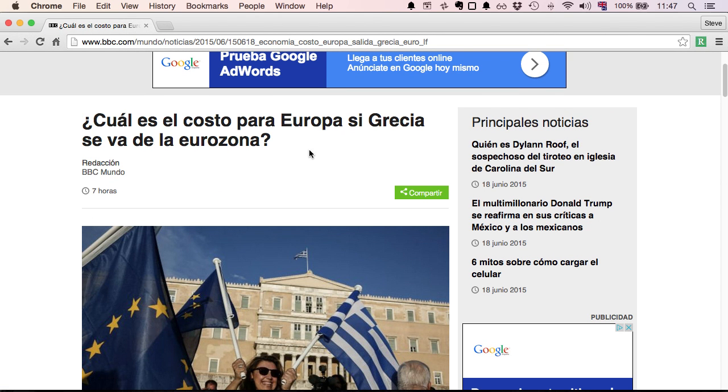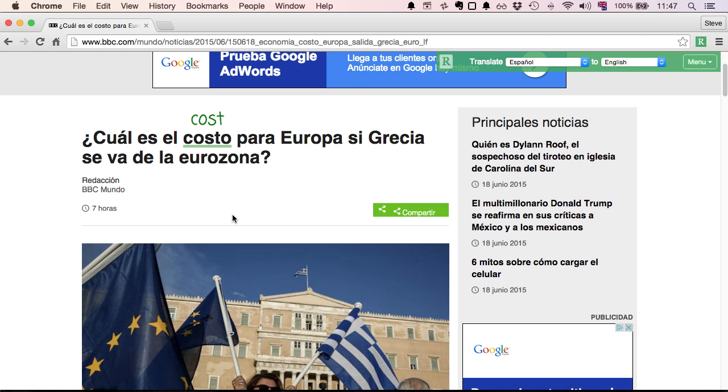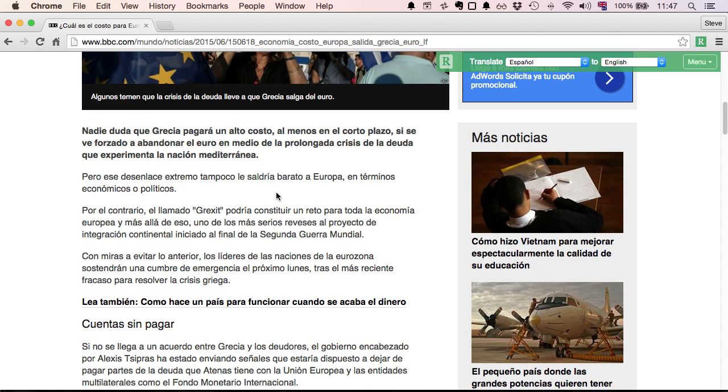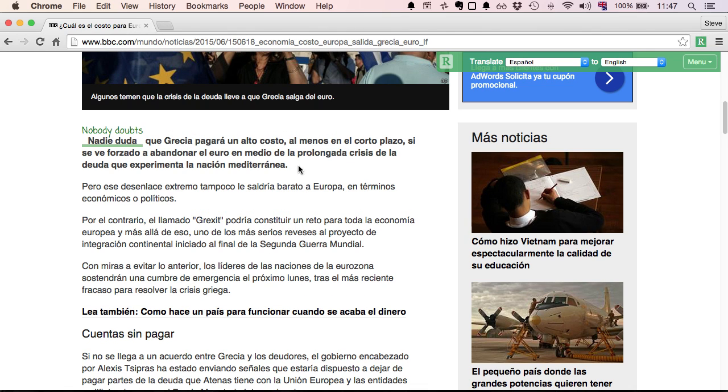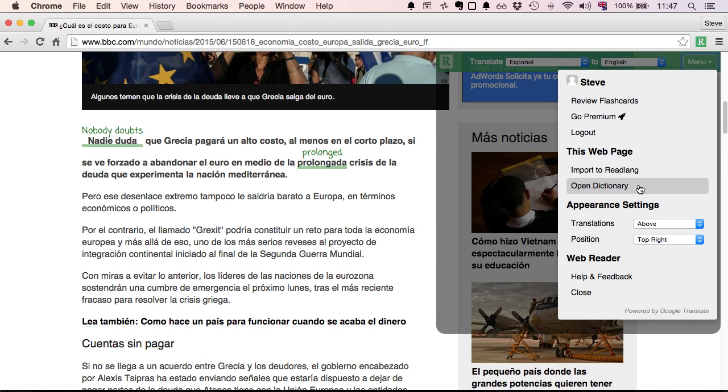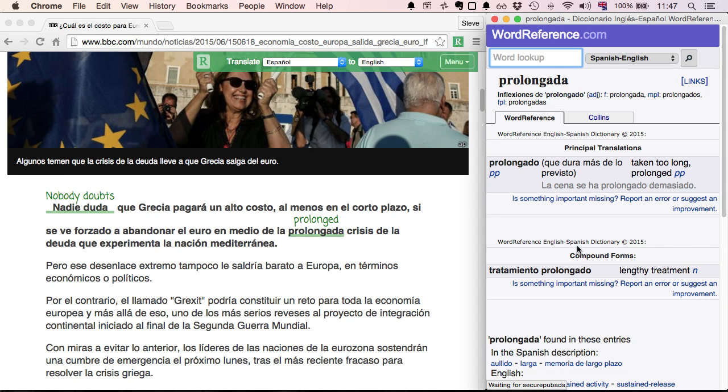Now that we're on the page we want to read, let's click the Readlang button. You'll see the toolbar opens in the corner, and now we can click on any word to get a translation — "nadie duda" — nobody doubts. Just like within Readlang, if we're not sure of a translation we can open the dictionary.